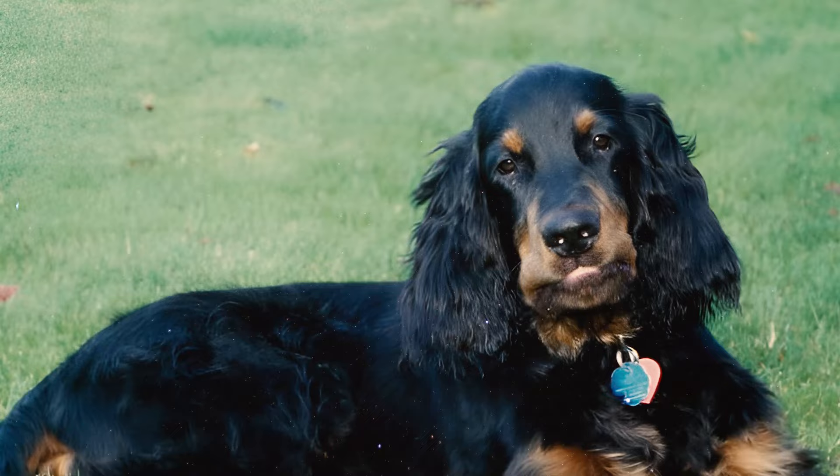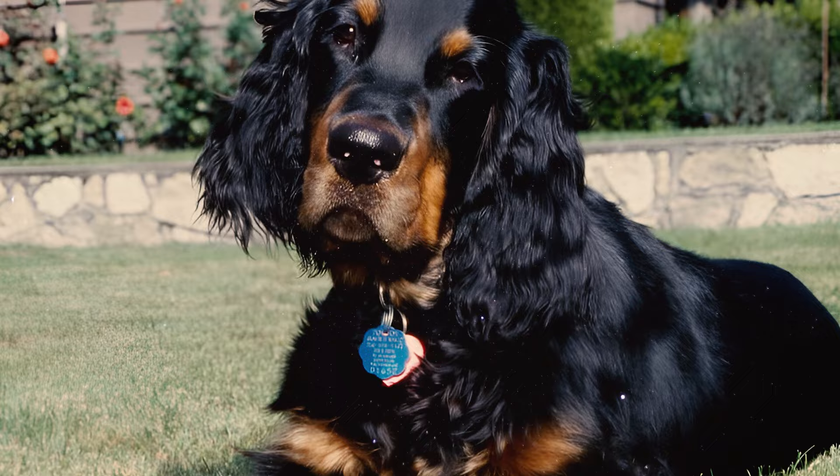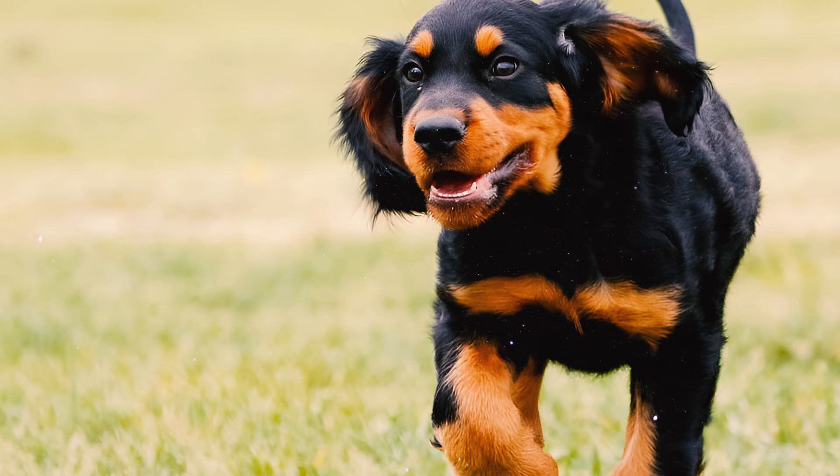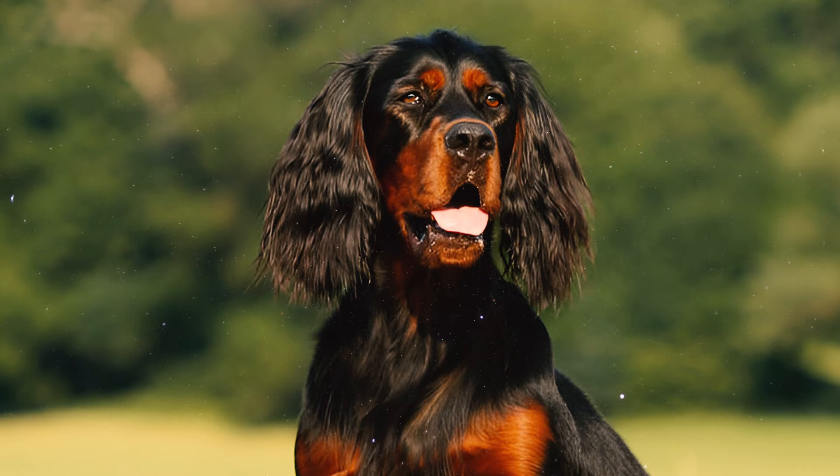Number nine: Gordon Setters are no slouches in the intelligence department. According to Stanley Coren's book 'The Intelligence of Dogs,' they rank 34th out of 79 dog breed groups. When it comes to learning new tricks, they typically need 15 to 25 repetitions to catch on. Impressively, they follow through with the first command about 70 percent of the time.